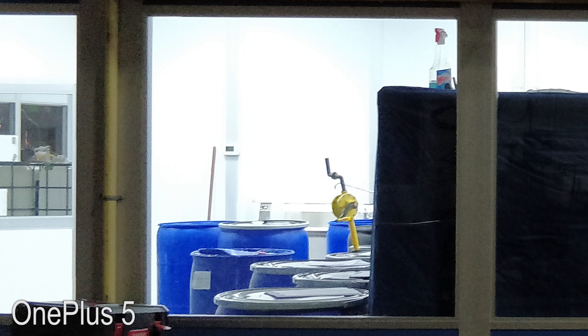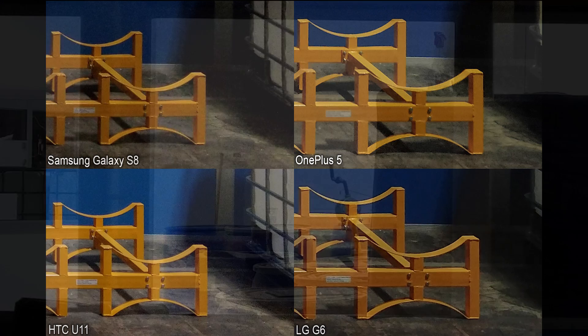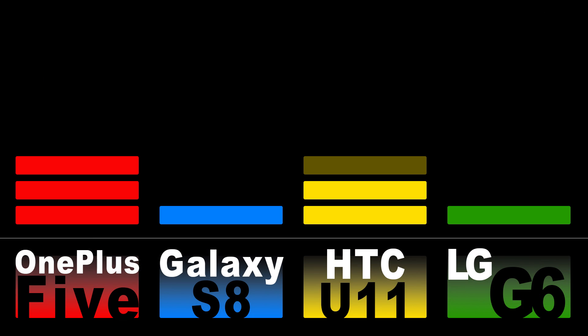It's difficult to read the label on the Windex bottle in the OnePlus 5 shot, and if we move over to the bottom right of the shot, we'll see the same pattern on the labels of the yellow metal too, as well as some interesting color differences between the shots. This one's a winner for the HTC U11.